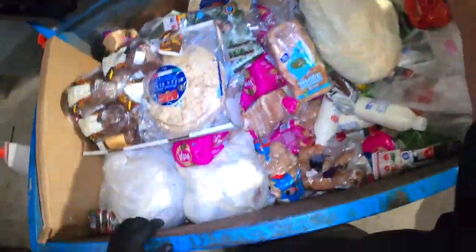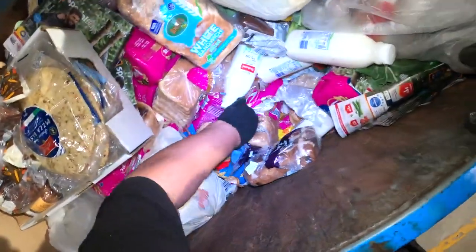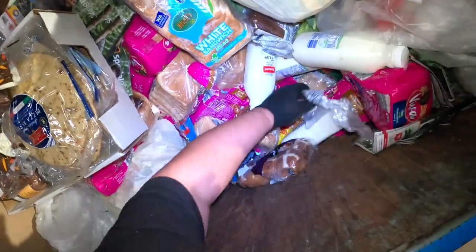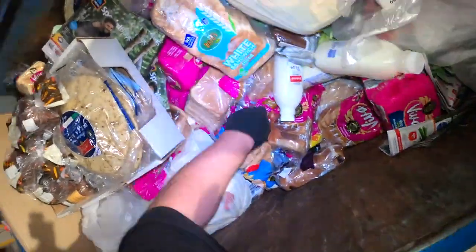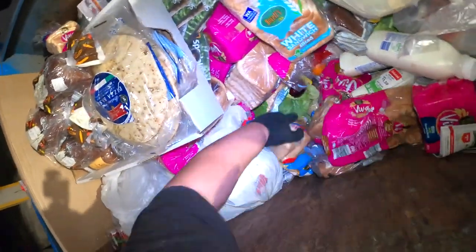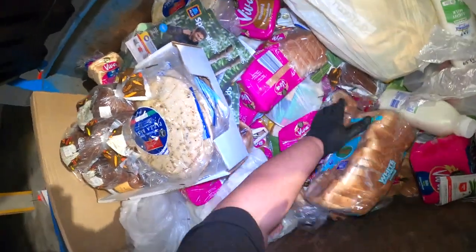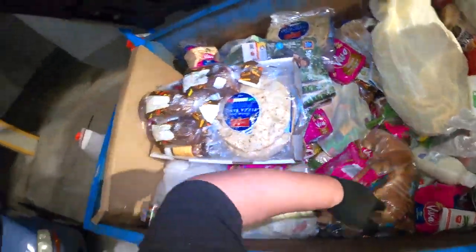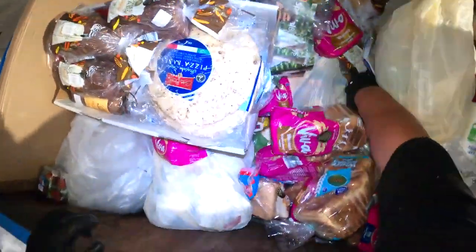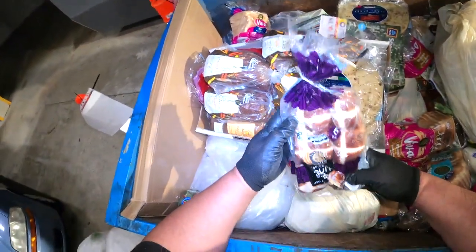We're not going to take that one. Always paste the check, guys — always paste the check. Not all of them are good quality. And before we pass on the donation, we will make sure to check everything — double, triple check everything. But I think we'll just grab another packet of the hot cross buns.